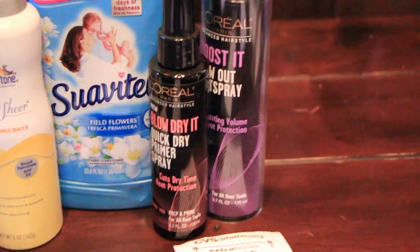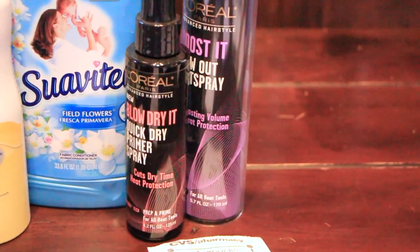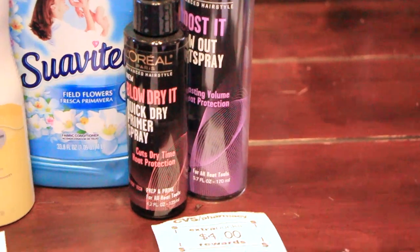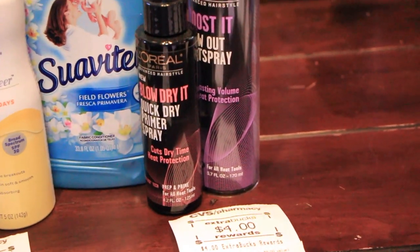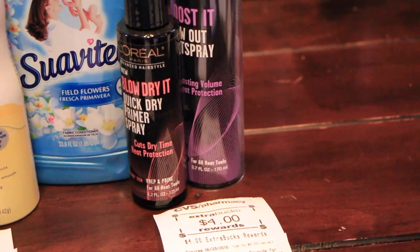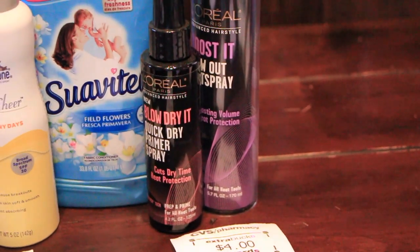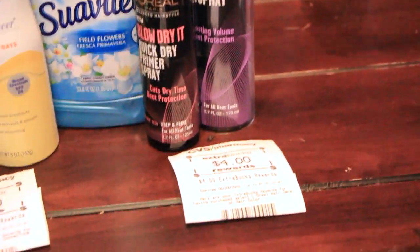Next is the L'Oreal Hair Care. Those were $4.50 a piece, so $9.00 for two. I had a $2 coupon that came out of the Red Plum 5/17 last week, so $4 off total. I paid $5 out of pocket for that and got back $4 in Extra Care Bucks.